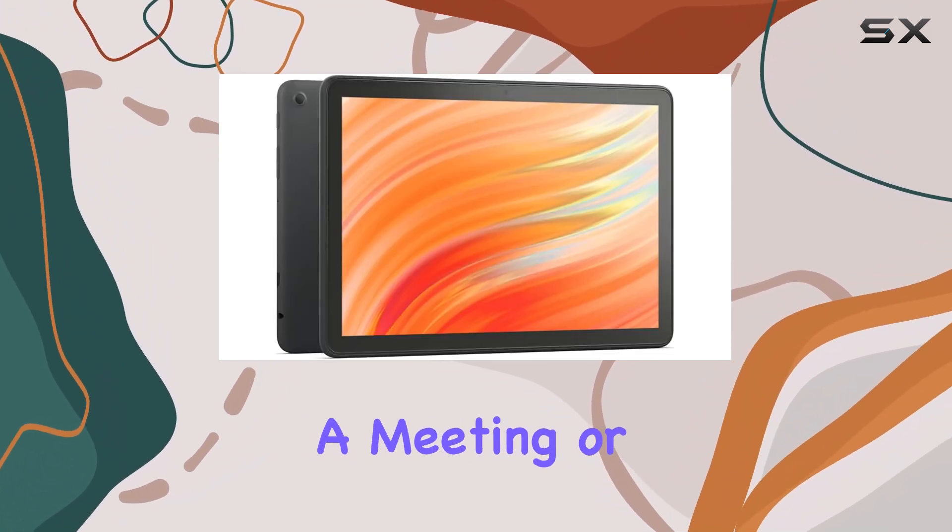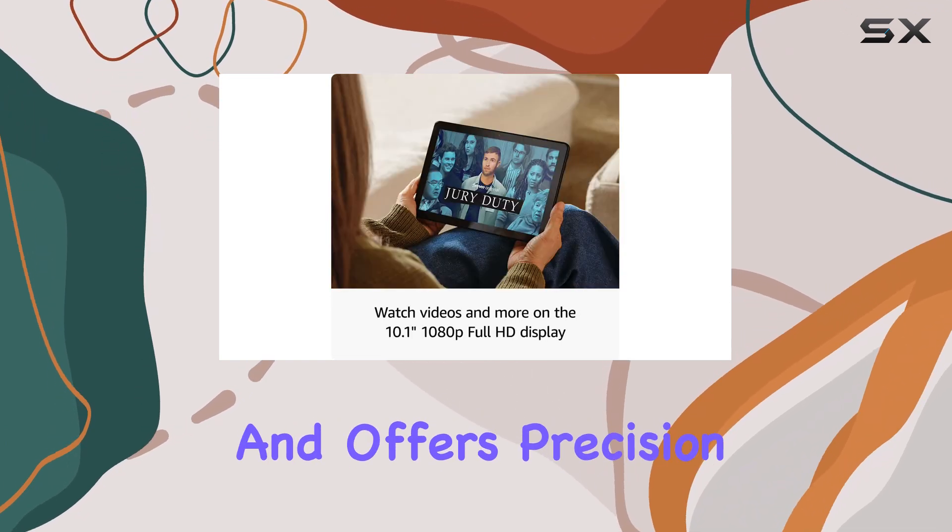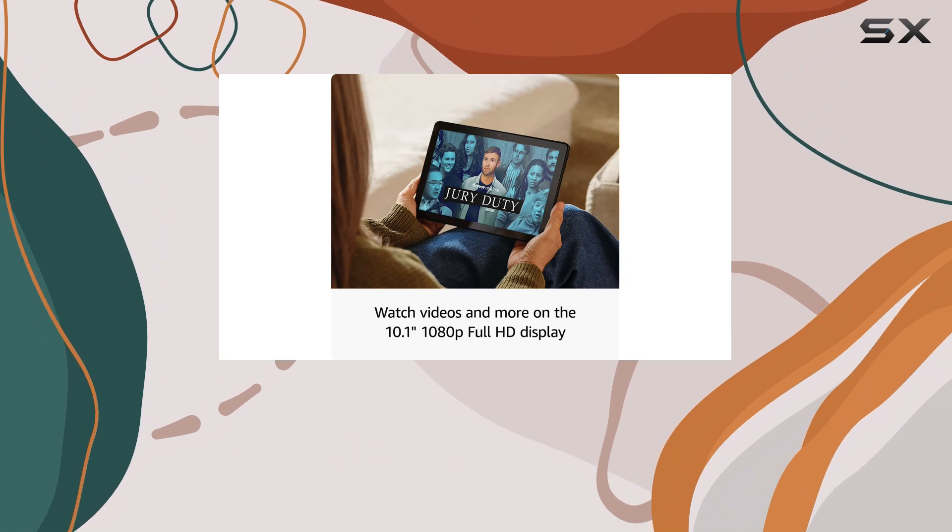Whether you're doodling during a meeting or creating intricate designs, this stylus enhances your creativity and offers precision that fingers just can't match.